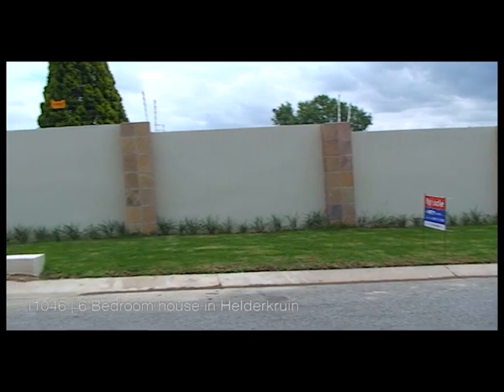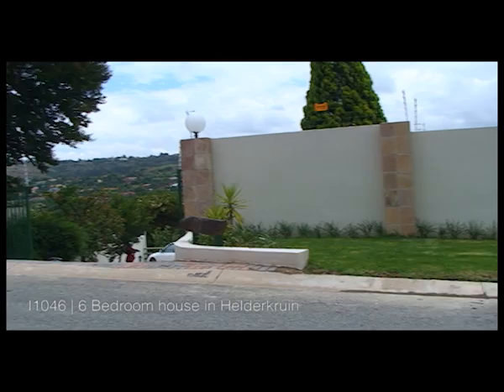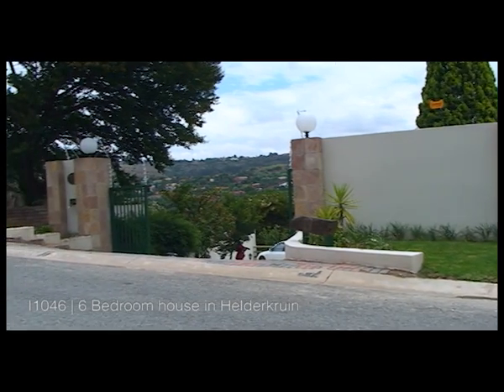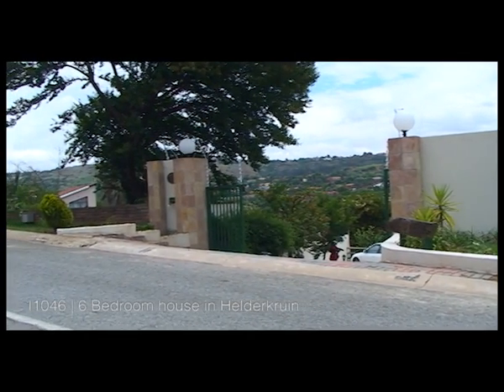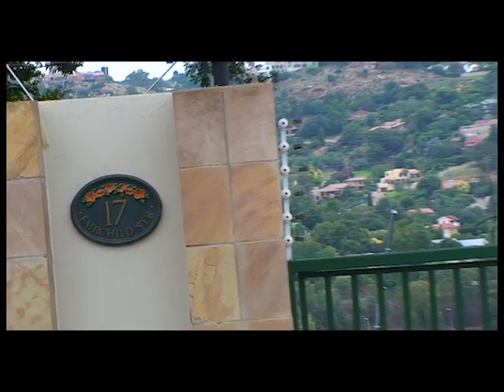This beautiful, newly renovated home is situated in Hilderkrein and features the following. Stunning views.